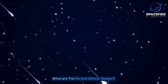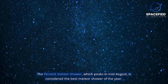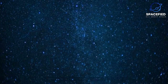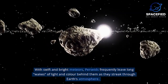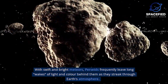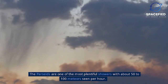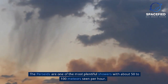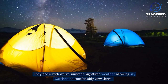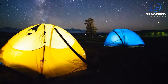What is the Perseid Meteor Shower? The Perseid Meteor Shower, which peaks in mid-August, is considered the best meteor shower of the year. With swift and bright meteors, Perseids frequently leave long wakes of light and color behind them as they streak through Earth's atmosphere. The Perseids are one of the most plentiful showers, with about 50 to 100 meteors seen per hour. They occur during warm summer nighttime weather, allowing sky watchers to comfortably view them.